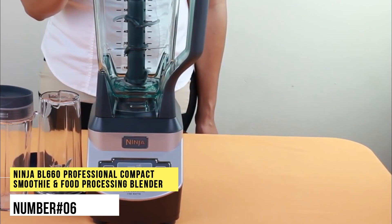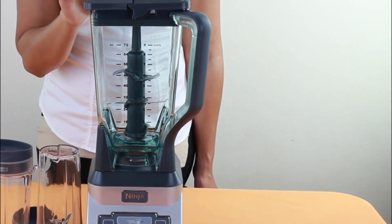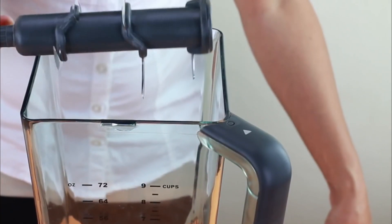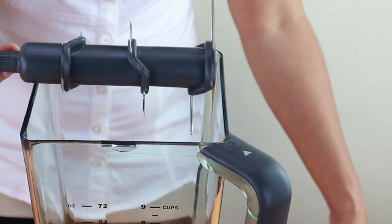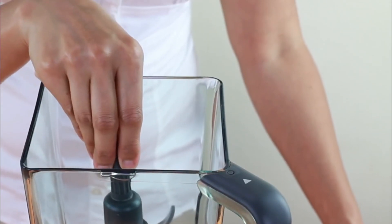Number 6. Ninja BL660 Professional Compact Smoothie and Food Processing Blender. An ultimate power blender designed to meet your versatile needs with a professional touch. The Ninja Blender effortlessly minces, chops, grinds and blends various ingredients for easy meal preparations and recipes.